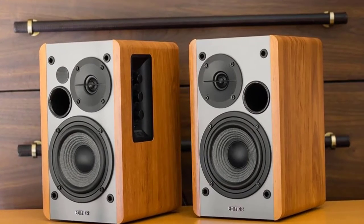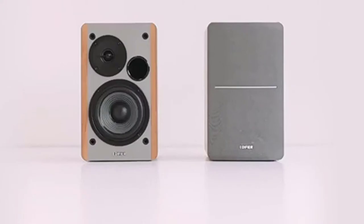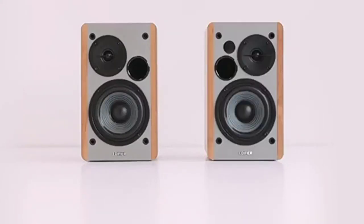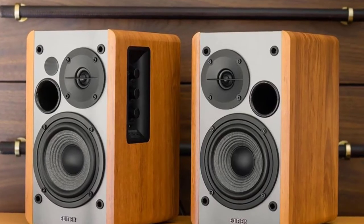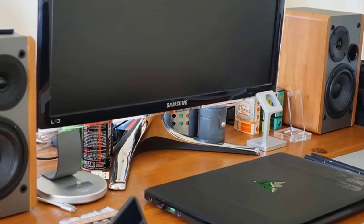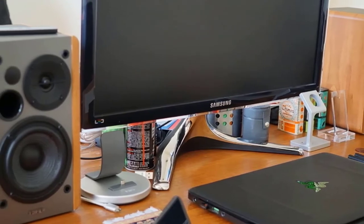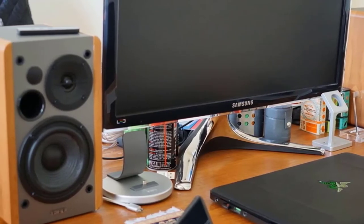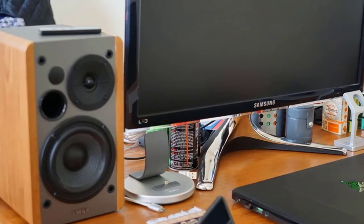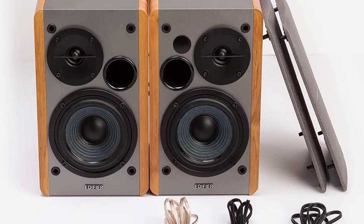They feature a silk dome tweeter and a 4-inch full-range unit to ensure you are getting incredible sound. These active speakers are bound to look fantastic on your desk or shelf, featuring a classic wood finish that you can add to any room for a stylish aesthetic. These speakers also come with a great two-year warranty, which is more than enough to give you the peace of mind you need.